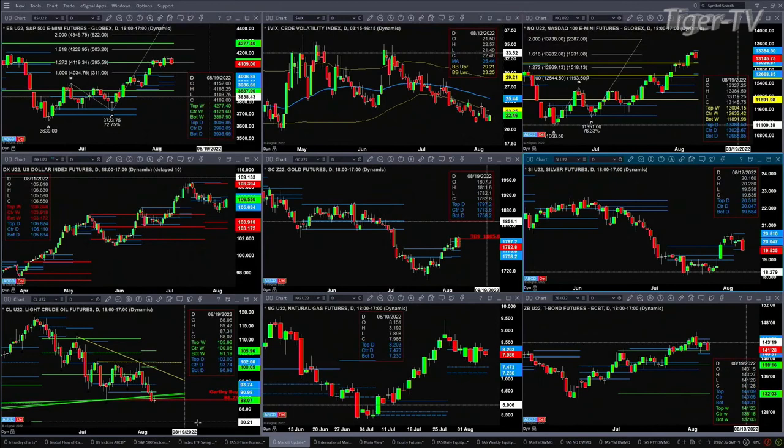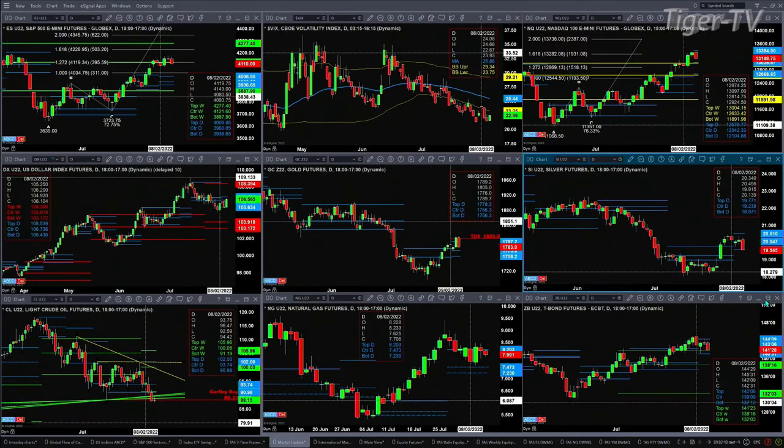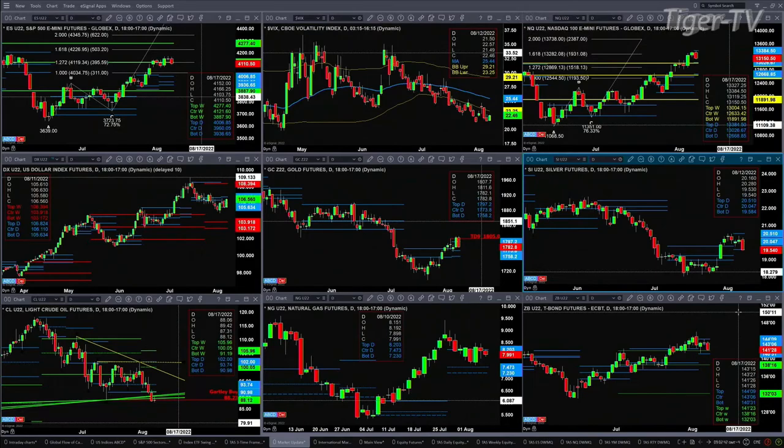Light sweet crude — we have to watch that here today. Natural gas is consolidated within its daily profile, as are the 30-year treasuries. Support for the 30-year treasuries is at 140-31. Stay tuned — Tommy O'Brien is up next with the morning market kickoff.